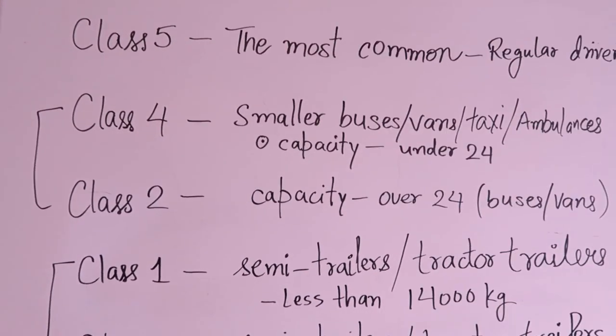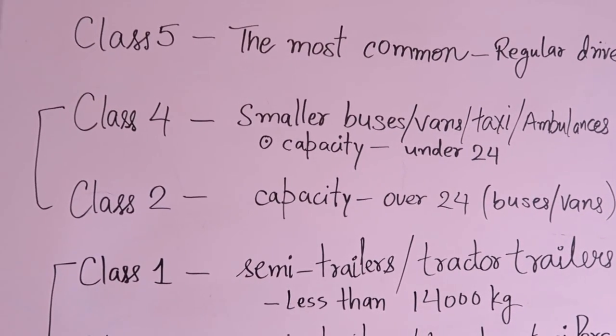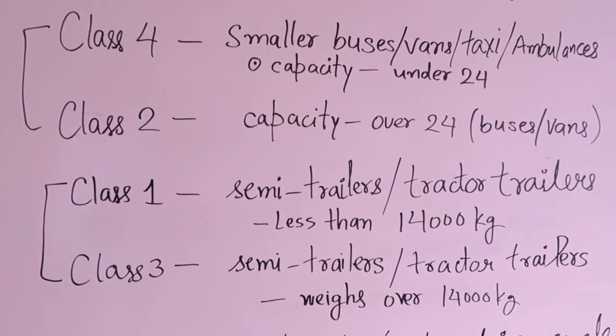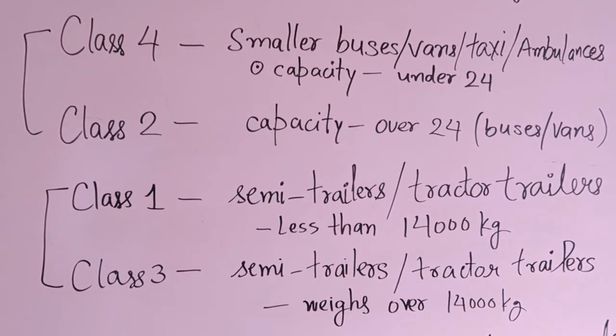Next we have the most exciting one — class one: semi-trailer or tractor-trailer. If the truck weighs less than 14,000 kg, you need a class one license to drive it. If the truck weighs over 14,000 kg, then you need class three.